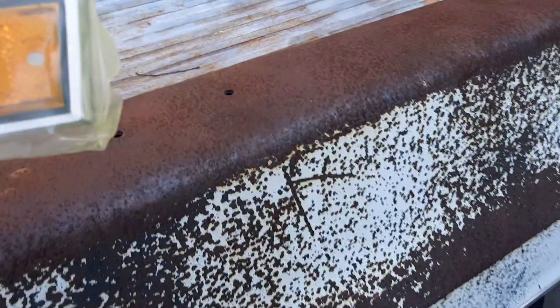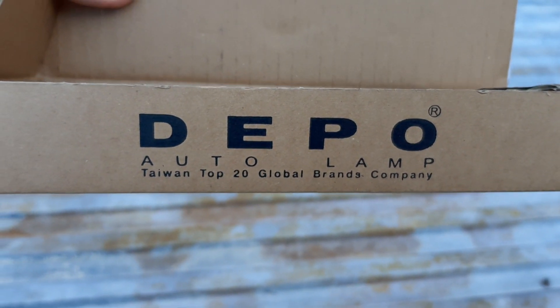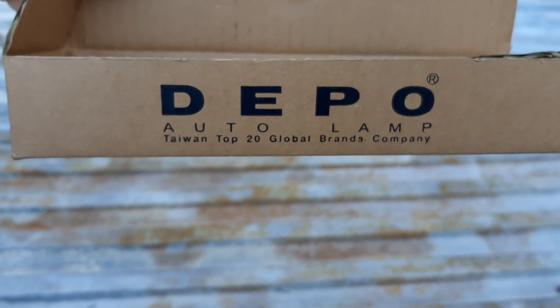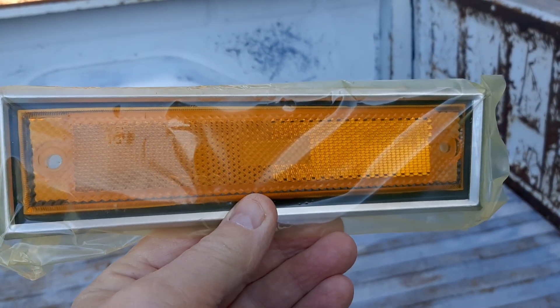The company that I like buying from that always sends a good product is this bunch right here. I'm not getting paid or endorsed or anything, just telling you that this bunch right here seems like they do a pretty good job of getting you what you want, and it gets here pretty quick.